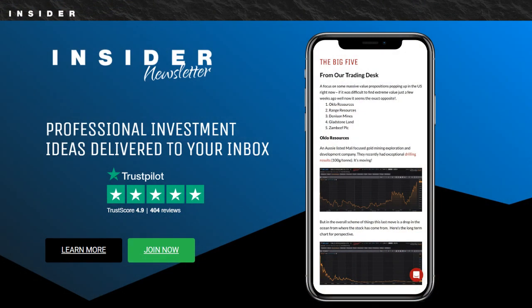Before we get into that, I want to talk about my favorite investing newsletter, the Insider Newsletter. I've reviewed over 100 stock picking services, and Insider Newsletter performs the best and actually beats the market. The best part is it's only $1 to try. There's a link under this video — after you're done watching, click on it and check it out.